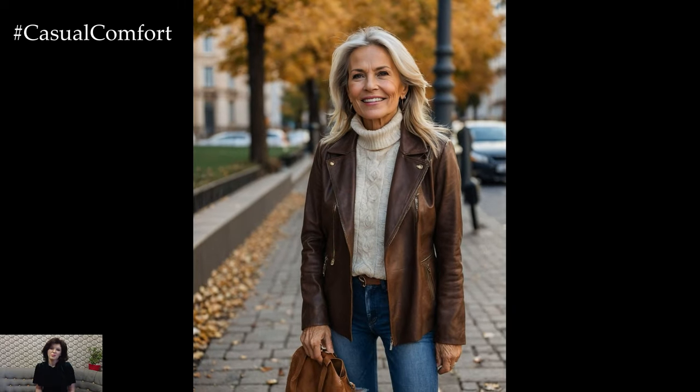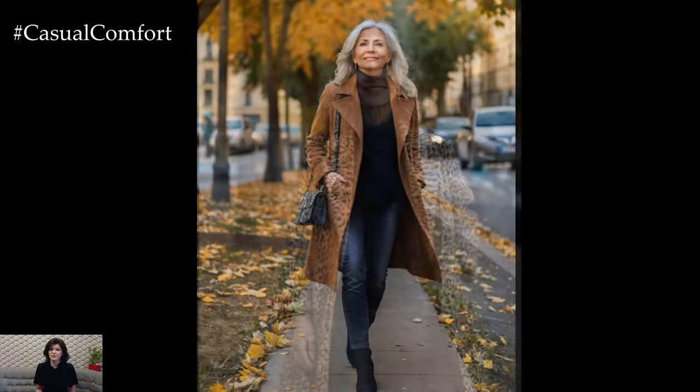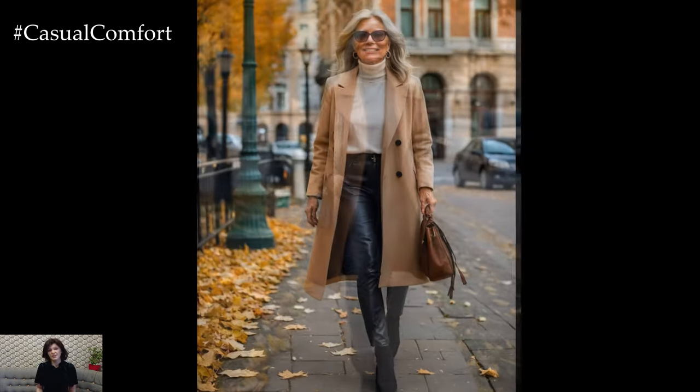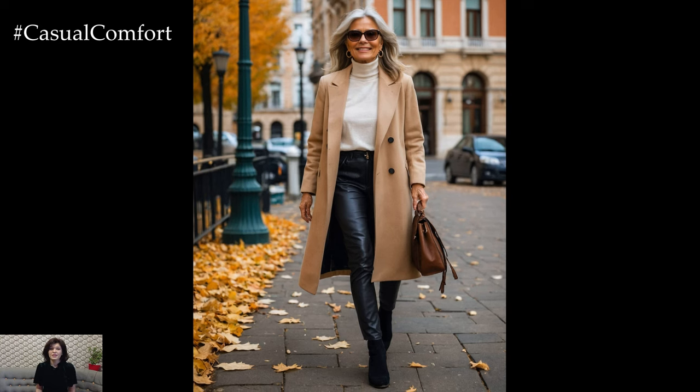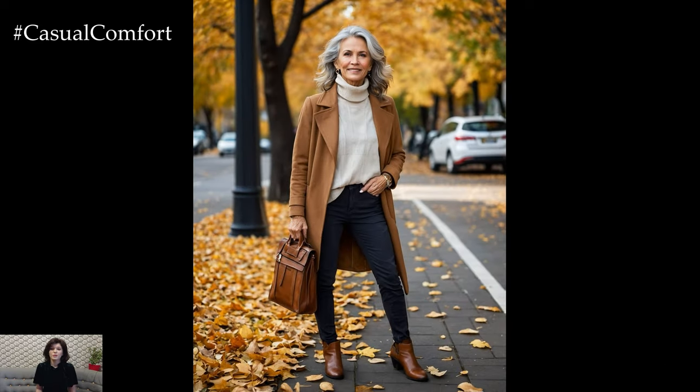As the season shifts, embrace the art of transitional dressing as an exciting opportunity to reinvent your wardrobe. By blending style, comfort, and practicality, you'll effortlessly move through this season with confidence and grace. If you enjoyed these tips, don't forget to subscribe, like the video, and share your thoughts in the comments below. Stay tuned for more fashion insights that will keep you stylish at any age.